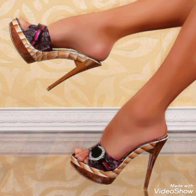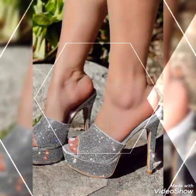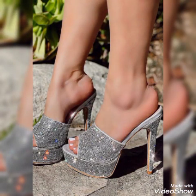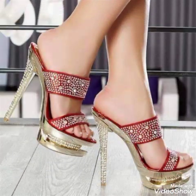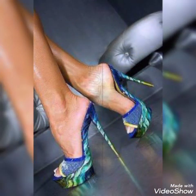Friends, I suggest you to watch this video till the end for more designs and more ideas. Update your wardrobe with these glamorous, beautiful high heel sandals. When you wear these stylish sandals, you can look more beautiful and more confident.